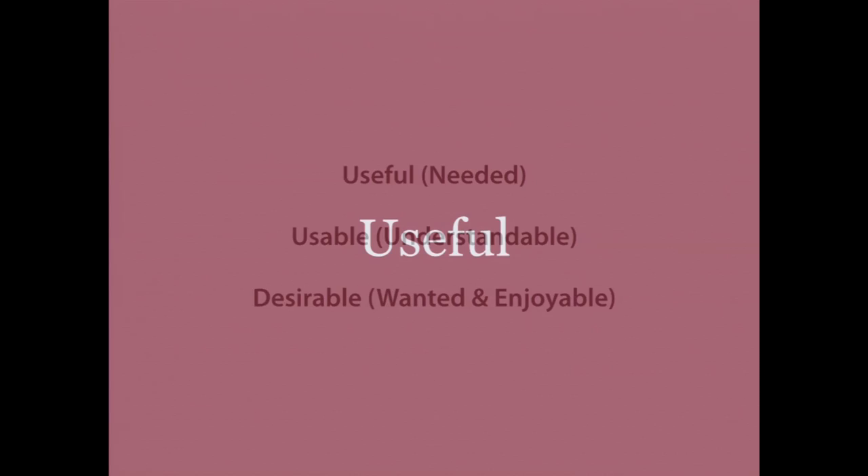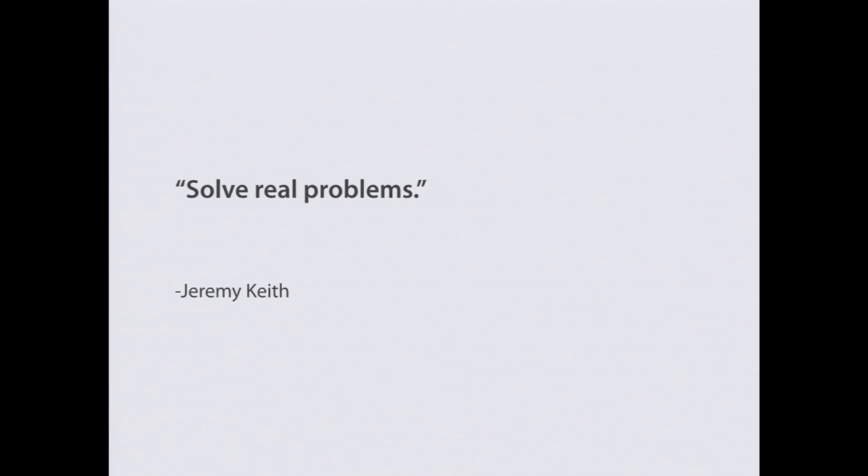I want to talk about useful, the first of the trifecta. Jeremy Keith gave the opening keynote this morning, and I quote him where he said 'solve real problems' — referencing the W3C's HTML design principles. You can easily apply this to user experience. As UX designers or product designers, we want to make sure our tool has a purpose.